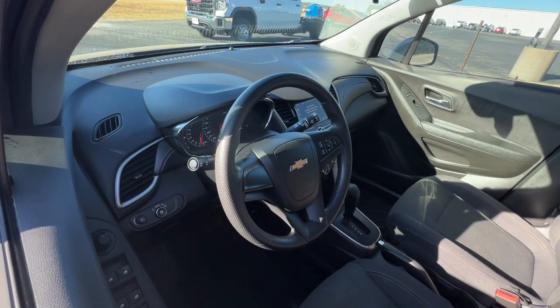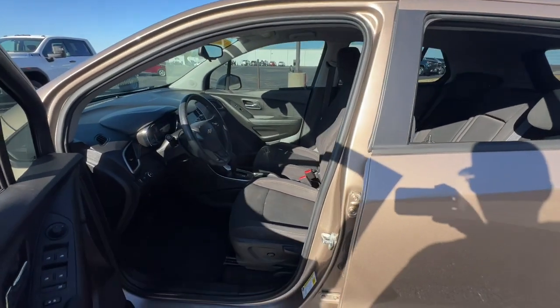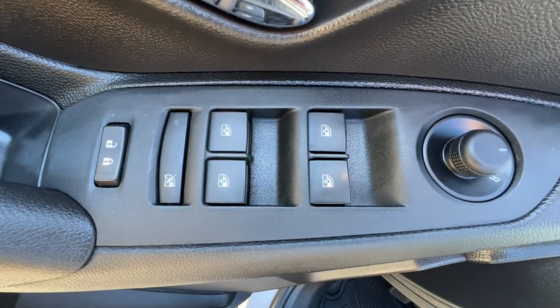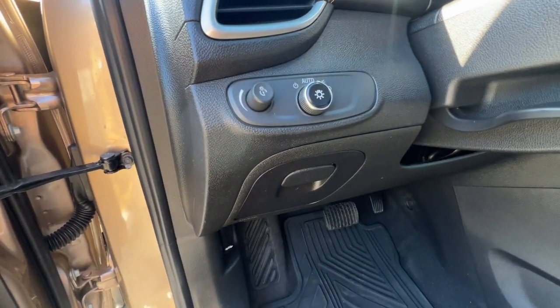The following are some of this vehicle's highlighted options: keyless entry, backup camera, 4-cylinder engine, steering wheel audio controls, Wi-Fi hotspot, Bluetooth connection, stability control, driver adjustable lumbar, intermittent wipers, traction control.